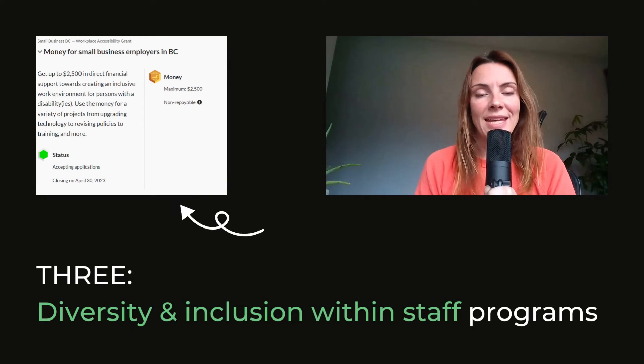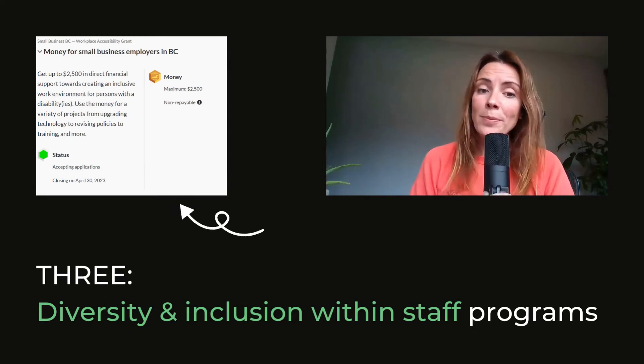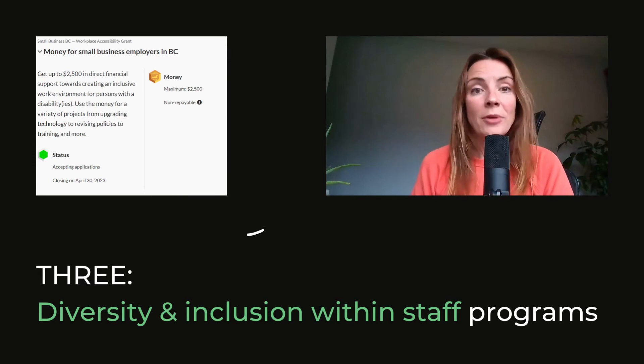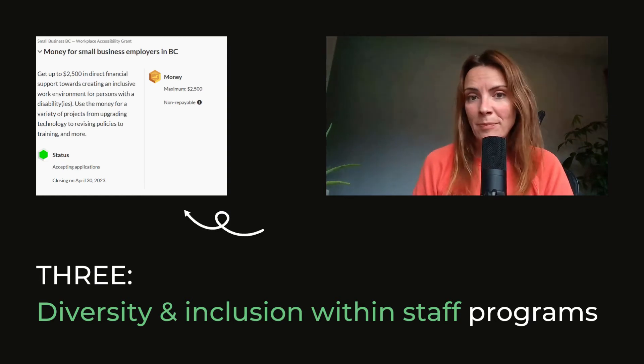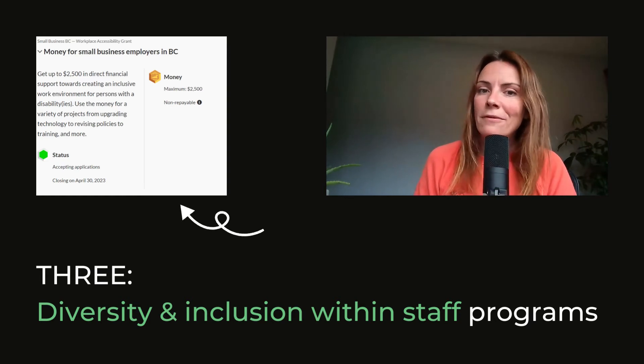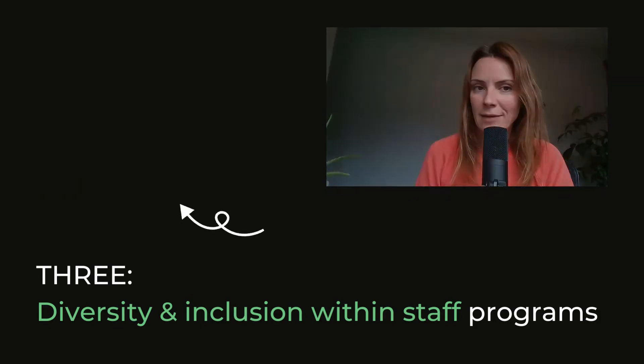There's also financing and funding available for the S in ESG — society, that's the people. So if your business wants to help a certain demographic of people, let's say marginalized youth, women, or indigenous people, there are actually grants, financing, or incentives available through the Canadian government.